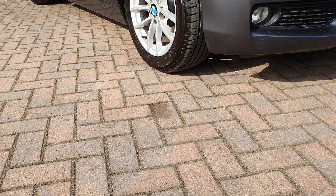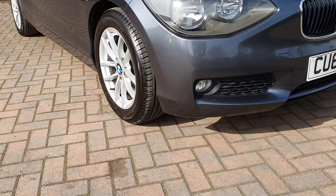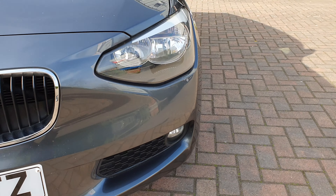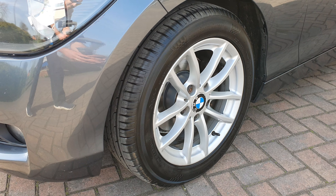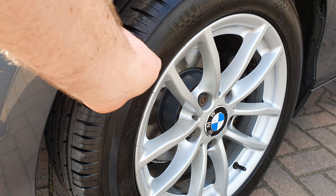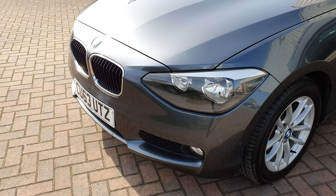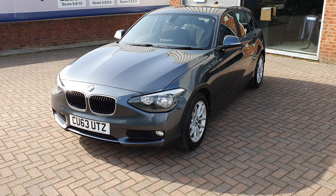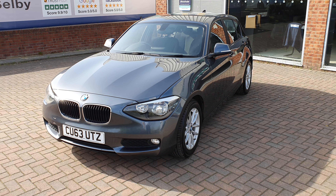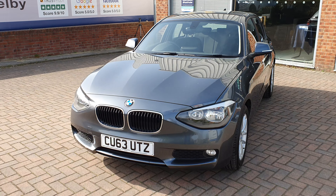We also fitted a pair of new front tyres and new front discs and pads. The discs and pads and the tyres were done about 200 miles ago.